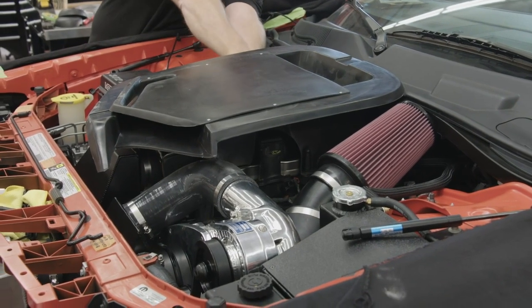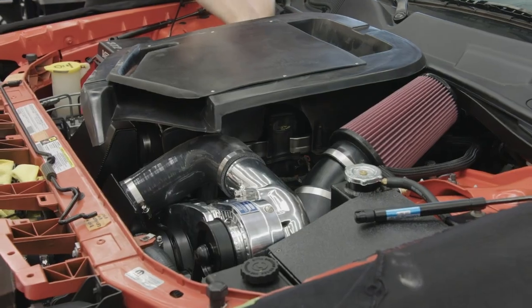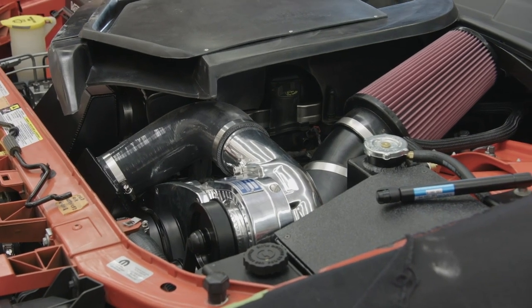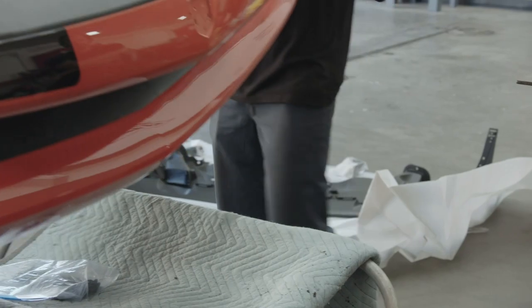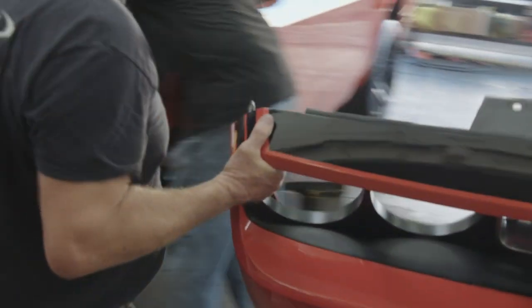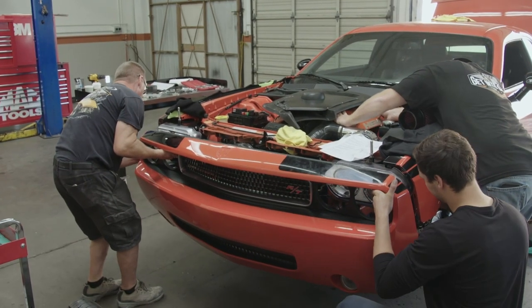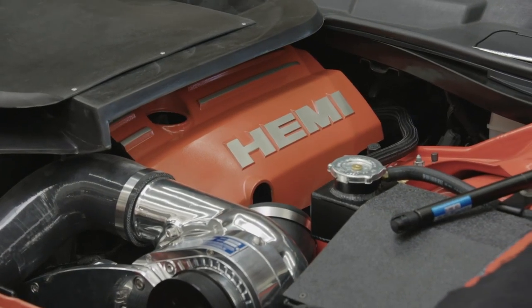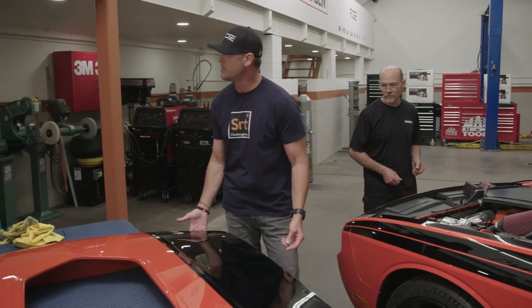It's a moment of truth — hope everything works. Let's fire it up and see what we got. Nice. Final piece: the hood is going on. Looks beautiful, guys.